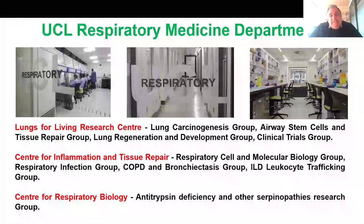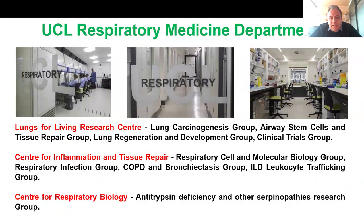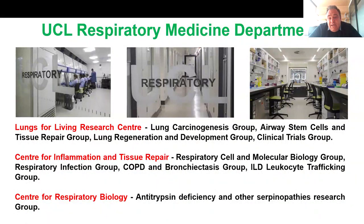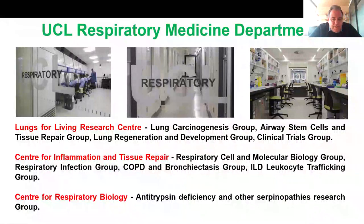This program is delivered by the UCL Respiratory Medicine Department. We have three different centers within our department: the Lungs for Living Research Center, which includes a lung cancer group, airway stem cells and tissue repair group, lung regeneration, lung development group and the clinical trials group — with research very much related to lung cancer and lung regeneration.